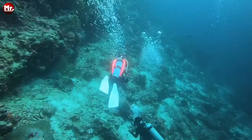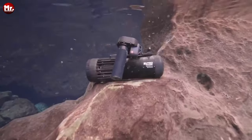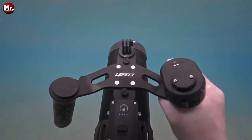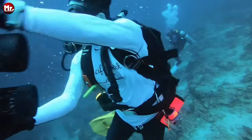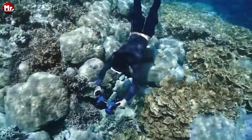By using the S1 Pro, you can move faster, explore more marine life, and expedite your underwater movement — all while conserving your energy. The Lafitte S1 Pro is the ultimate underwater scooter, set to transform your aquatic adventures. Whether you're an experienced diver or just starting out, this is the must-have companion for your underwater journeys.